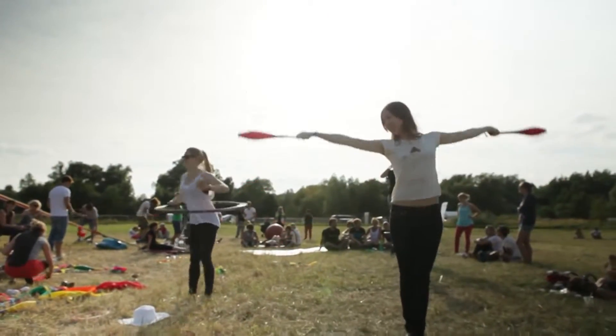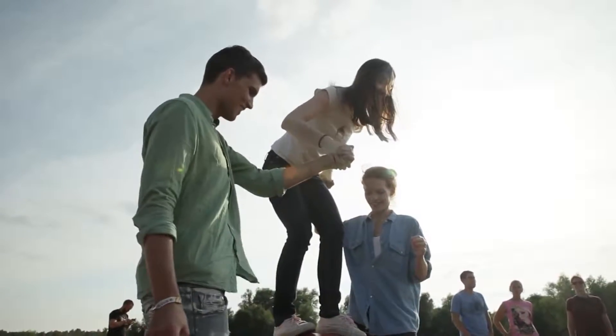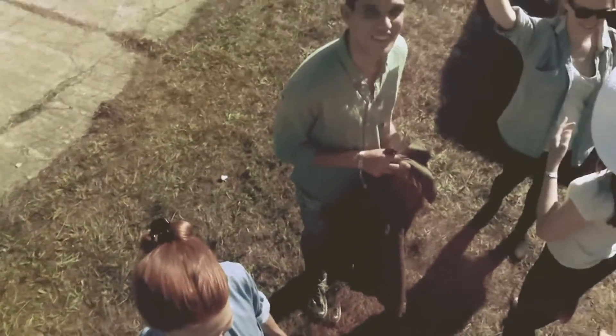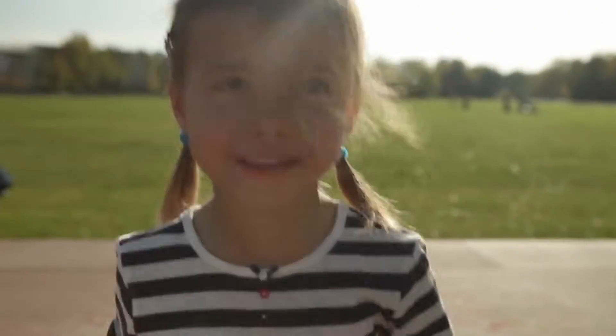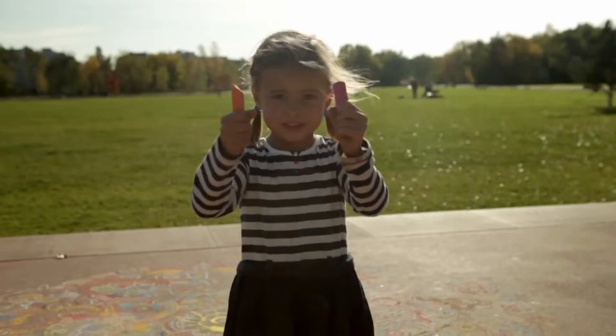Wouldn't it be great to have a camera that captures everything you experience with your friends and family and that lets you and your friends re-experience those moments later? When you spend time with your mates and loved ones, wouldn't it be great to be able to relive the atmosphere of that day? When someone you love creates something great, wouldn't it be nice to discover things that you hadn't even noticed when you took a photo?